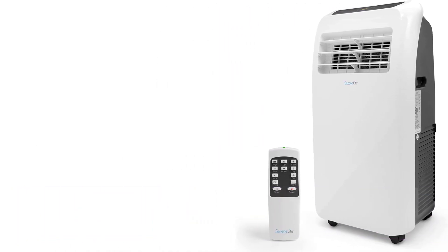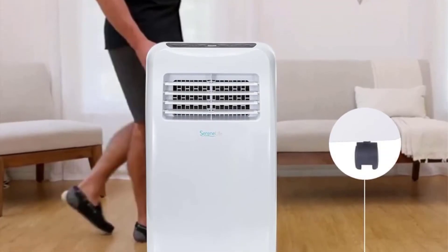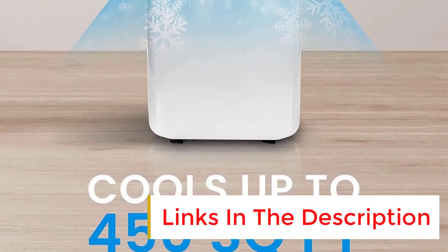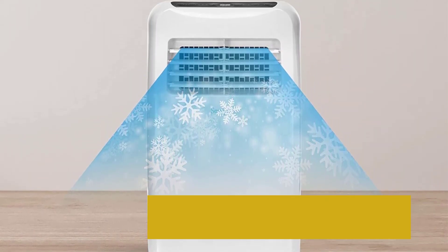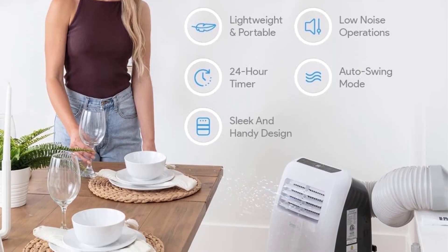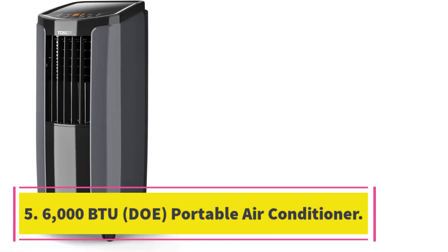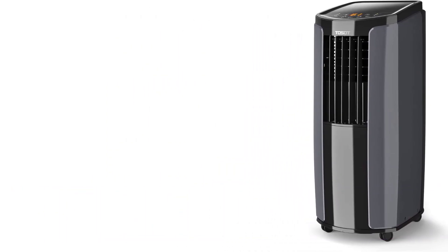Number four: Serene Life SLPAC10 portable air conditioner. The Serene Life SLPAC10 portable air conditioner is a lightweight, sleek, and handy unit designed for home or office use. It features three operating modes, a built-in dehumidifier, remote control, 10,000 BTU cooling power, and a noise level of only 52 to 56 decibels. It is perfect for cooling a room up to 270+ square feet and is easy to set up and use.